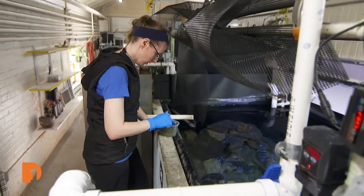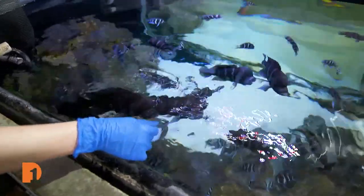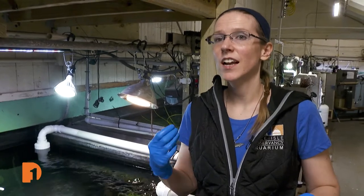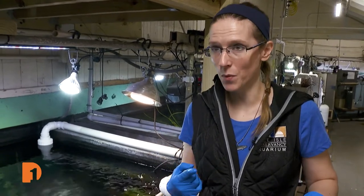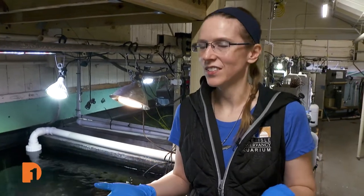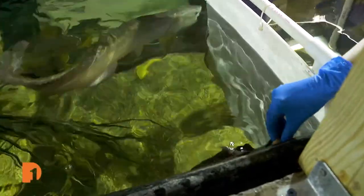Feeding time is also a good opportunity to take stock of each fish's health. As a behaviorist and as someone who takes care of these fish, it's really important to observe their behavior. One thing you can actually learn about their behavior is watching them eat — that's when you're going to notice if things are off. So not only is it fun, but it's super important to pay attention to their feeding.